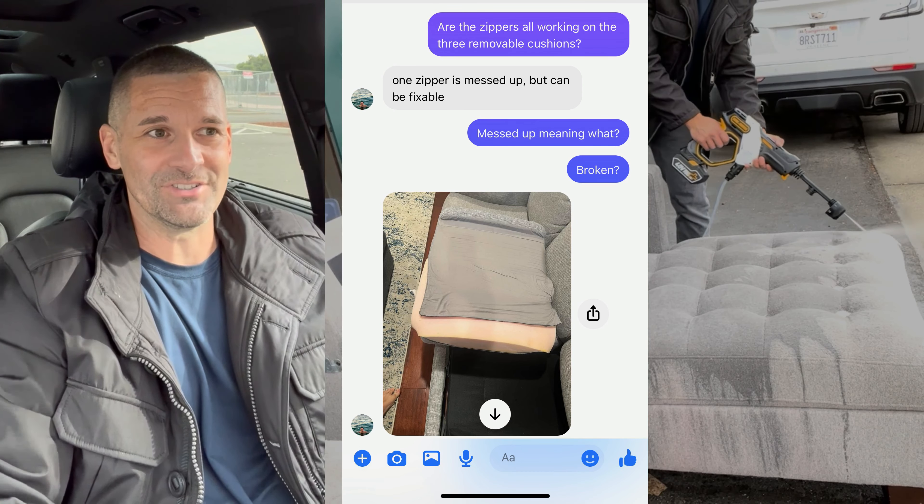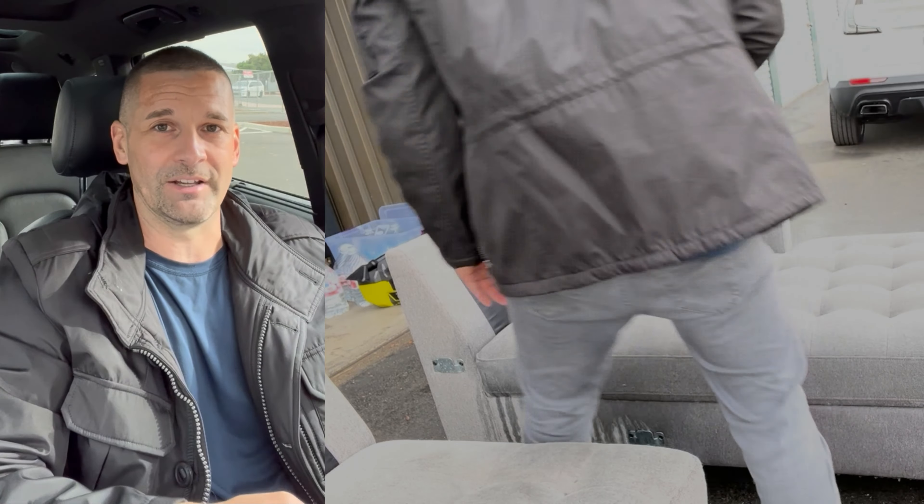This is why it's good to always have a strong network and always be networking. A buddy of mine who's also a couch flipper has a really good furniture upholstery guy who fixes zippers and all that stuff. Long story short, he says he can fix it.